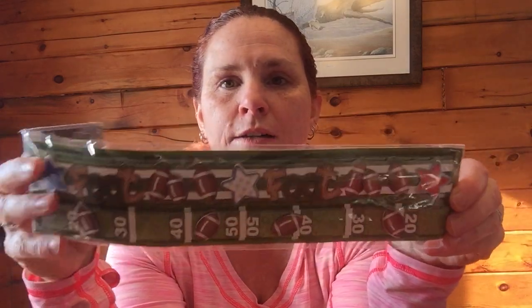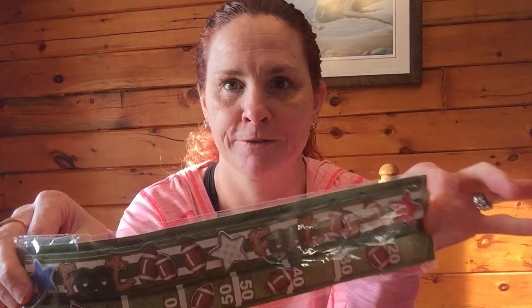My oldest starts high school and he's thinking about playing football. I'm nervous because of all the head hitting, but the guys when they toured the high school said they thought he'd make a good receiver. My husband says receivers don't hit their heads as much anyway. He wants to play football, so this will be perfect - I can do a scrapbook page if he ends up playing. Thank you!